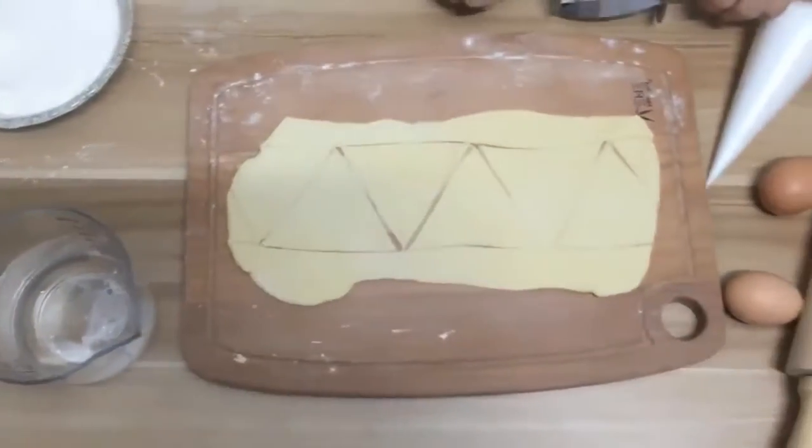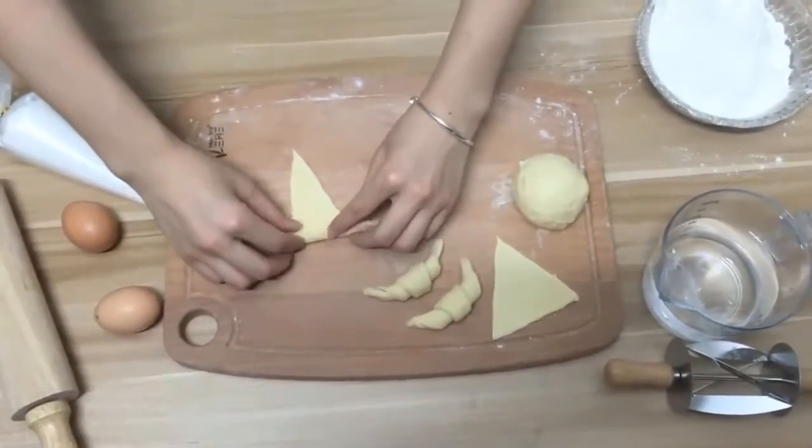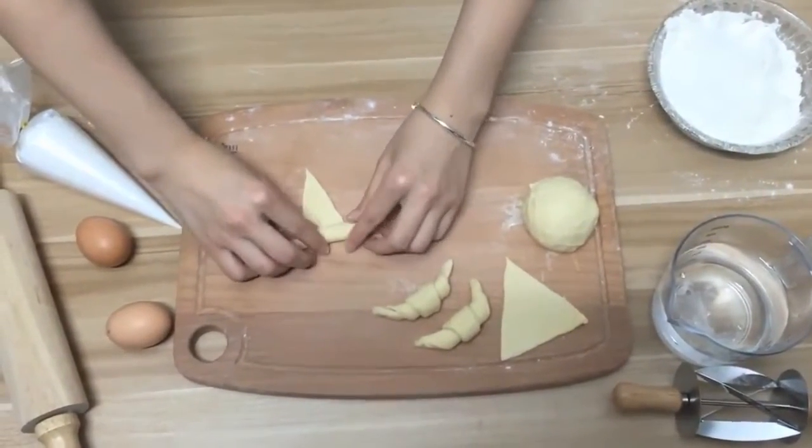Food grade material, abrasion proof, scratch proof cutter, easy to clean. High quality wood handle, nice to the touch, comfortable handle.